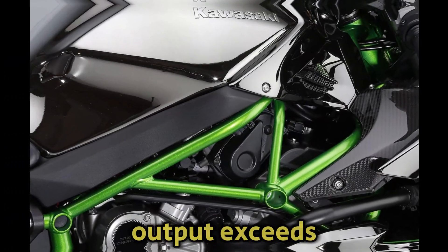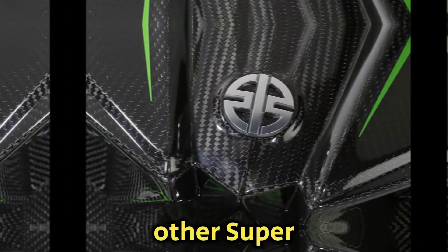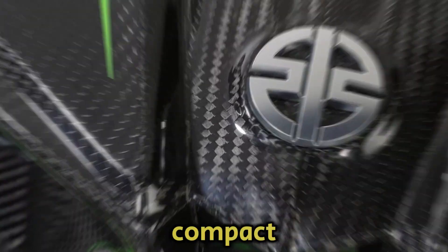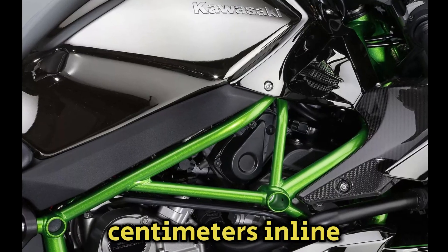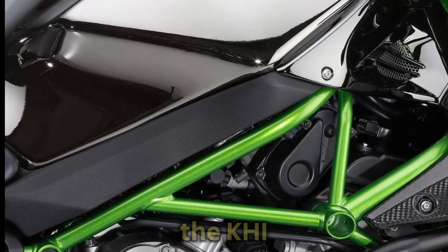Maximum power output exceeds 300 PS, and the engine size is on par with other super-sport liter-class power units. Designed in-house, the immense potential of the highly compact, highly efficient, supercharged 998cc inline-four engine is a testament to the technology possessed by the KHI group.